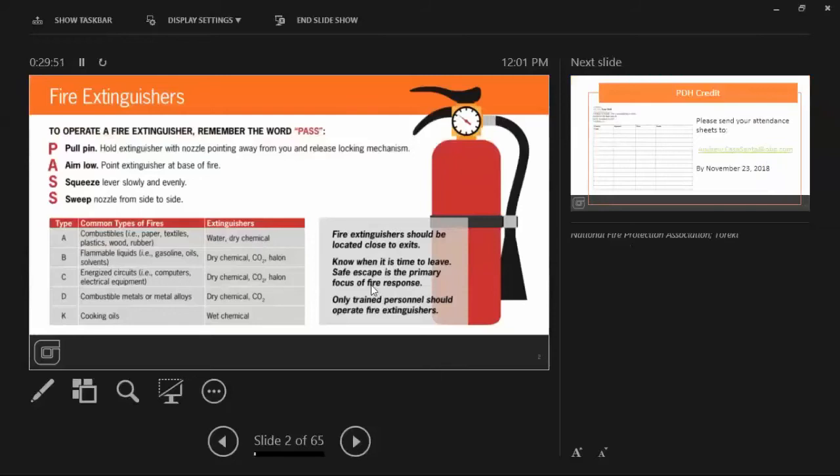We're going to get started with a quick safety moment. We're going to talk about fire extinguishers — with the weather getting cold, people having fires in their house, or cooking more with Thanksgiving and Christmas. It's good to have a fire extinguisher that's current, and that you know where it's at and how to use it. To use a fire extinguisher: pull the pin, aim low at the fire, squeeze the lever, and sweep side to side. Make sure your fire extinguisher is rated for whatever you're trying to put out. If you're trying to put out a cooking fire with oils, a type A fire extinguisher is not going to help you. So make sure you have the right extinguisher for the right application.